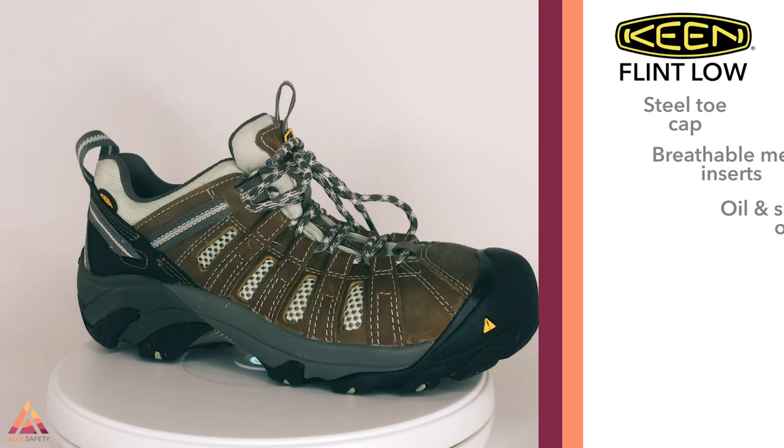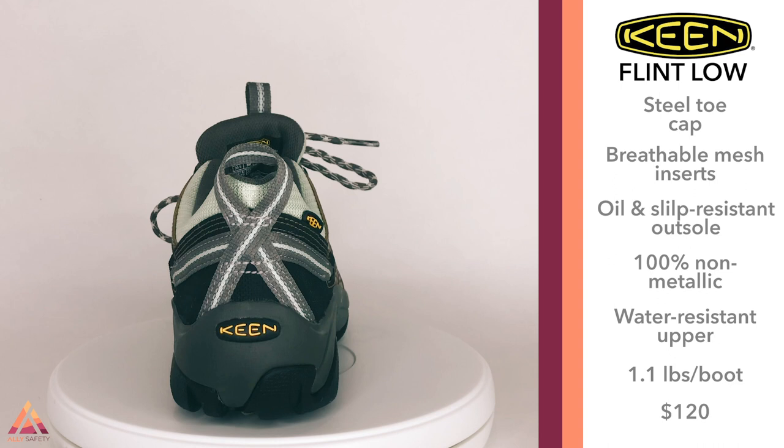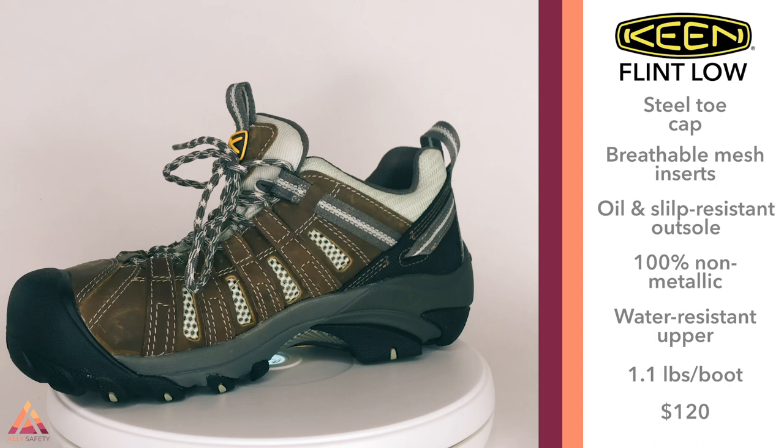What I like about the Keen Flint Low is it has the comfort of a hiking shoe or tennis shoe but with the look of more of a boot. We chose this model over cheaper alternatives like Skechers because it has better style and tends to last a lot longer. Last summer I was at a job site where it was really hot and humid, wearing heavy work boots, and some of the girls I worked with showed up wearing these Keen shoes — their feet looked so much more comfortable. These have little air vents, making them some of the coolest and most lightweight shoes to wear in hot climates. I definitely suggest them in the summer.